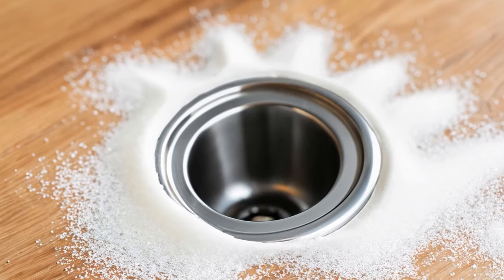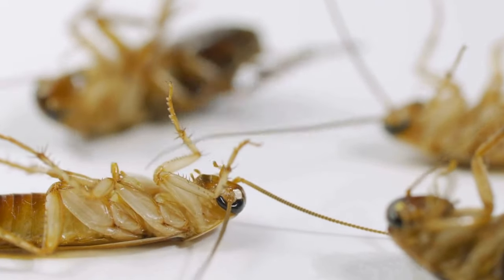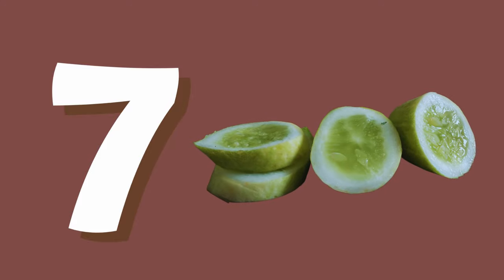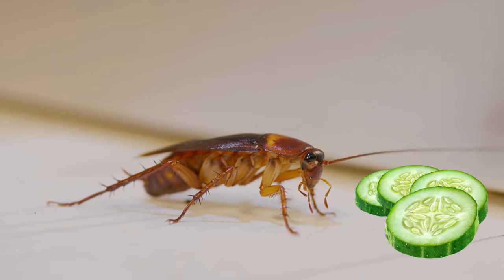Number six: baking soda and sugar. Mix equal parts of baking soda and sugar and leave it in cockroach-infested areas. The sugar attracts them while the baking soda acts as a natural insecticide.